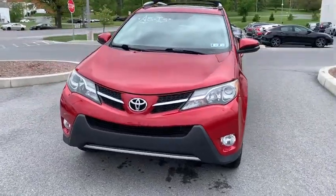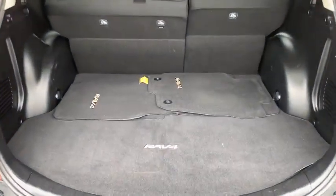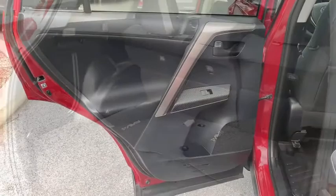Trip computer, electronic stability control, tachometer, overhead console, power moonroof, remote keyless entry, panic alarm, brake assist, rear window wiper.